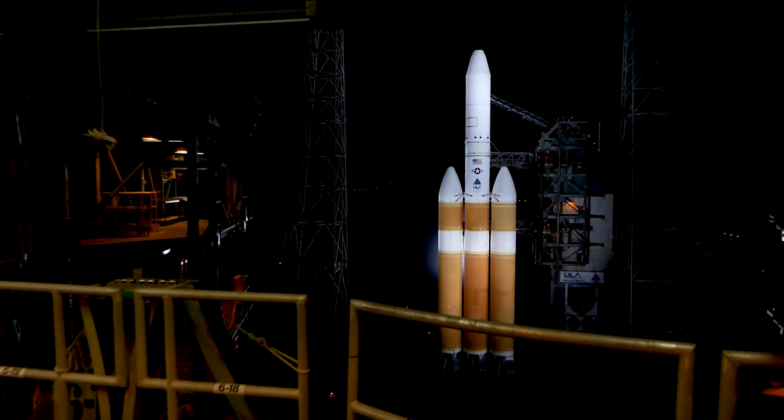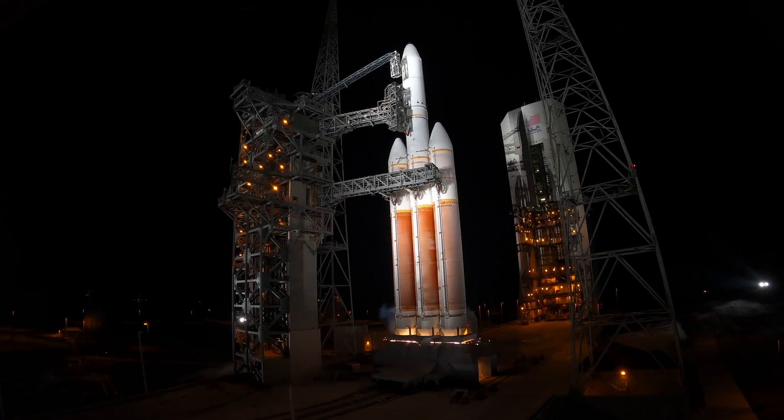Launch director: launch vehicle's ready. Mission director: you have permission to launch. Proceeding with the count.